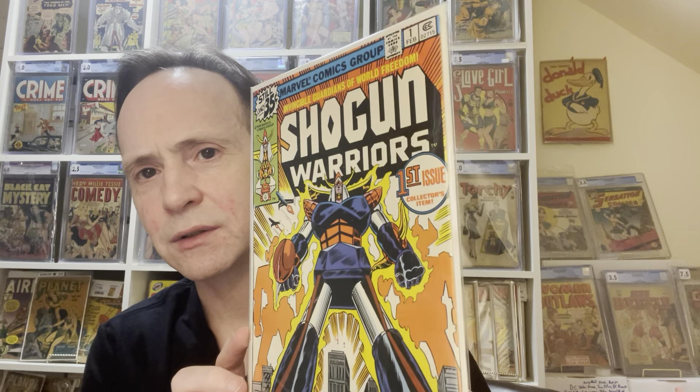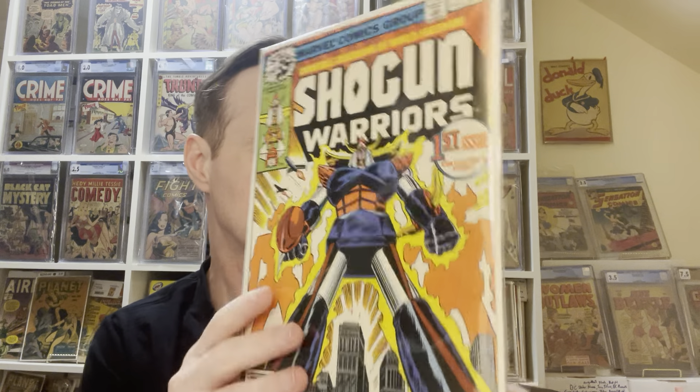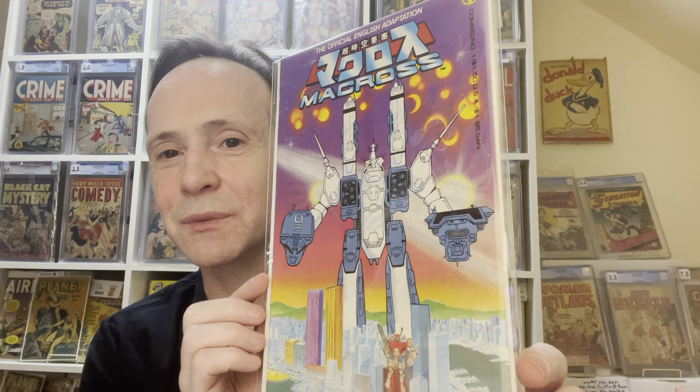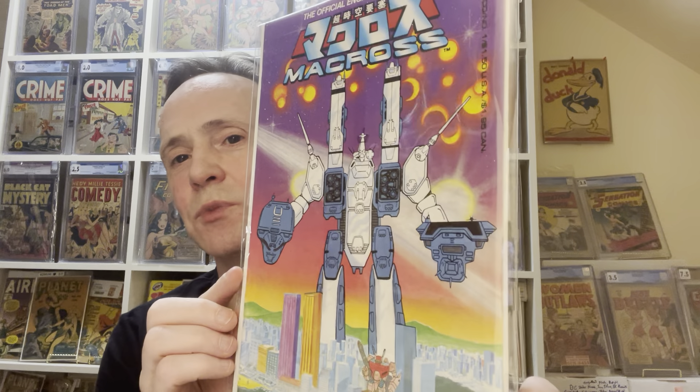And then we've got Shogun Warriors. This is from 1978 — Shogun Warriors first appearance. And this is the first English appearance of Macross — this is Macross number 1.